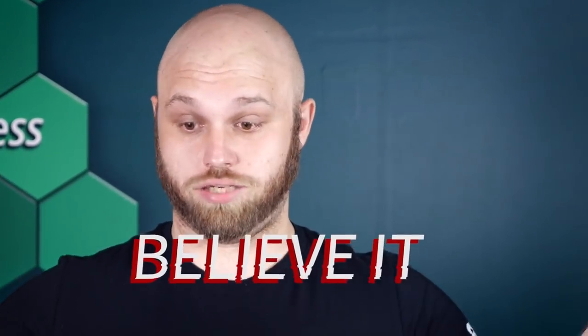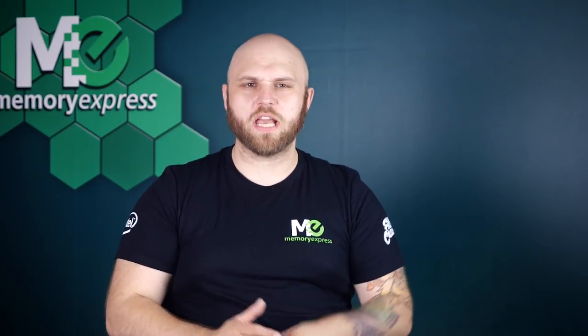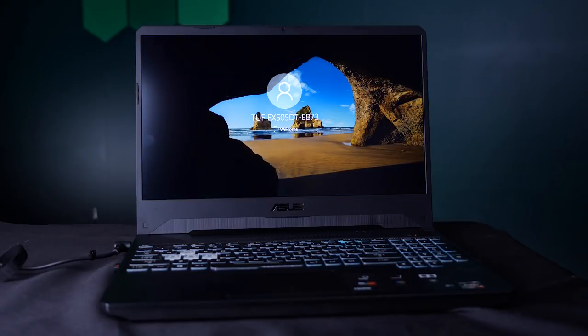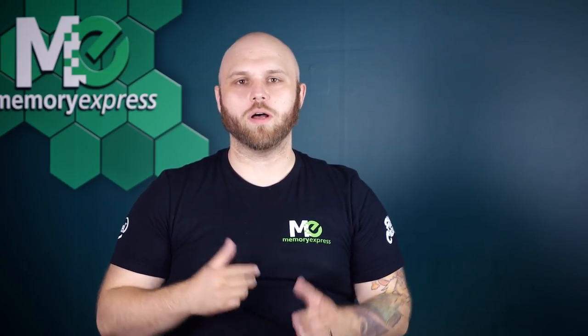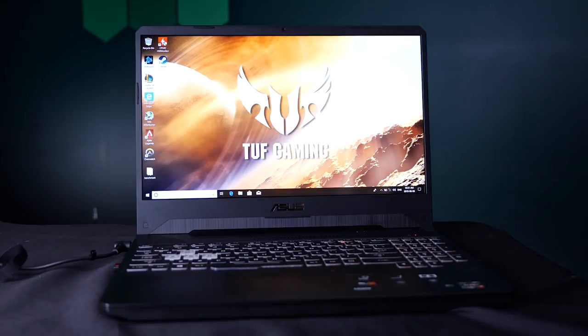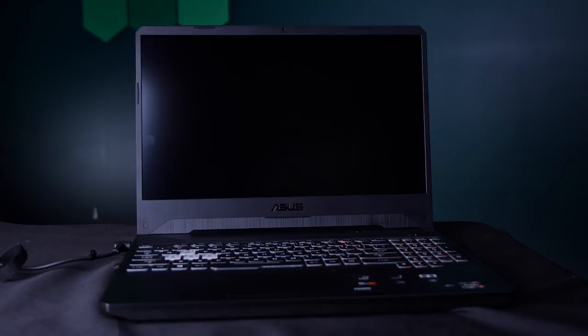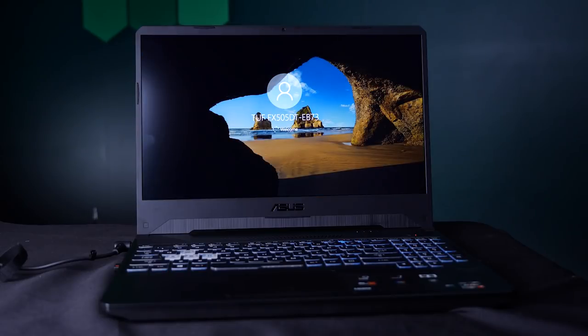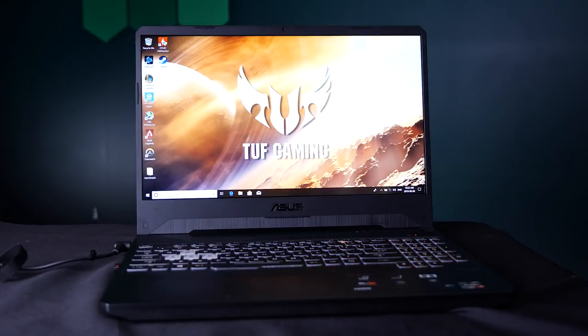Moving on to real-world performance — let's start with booting up. A cold boot got us to the user login screen in a mere 12 seconds. After logging in and doing a warm boot, we reached the login screen in an average of 20 to 25 seconds.